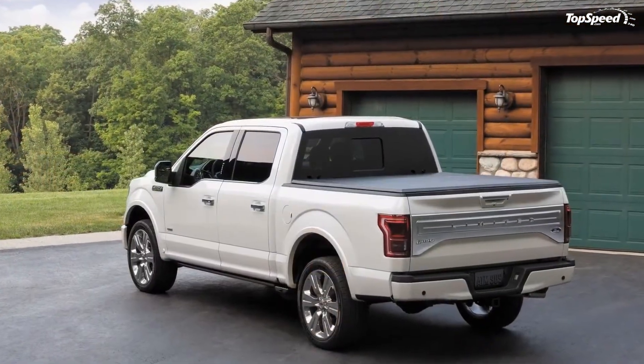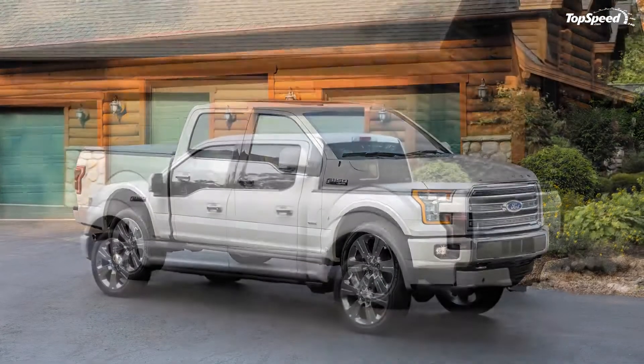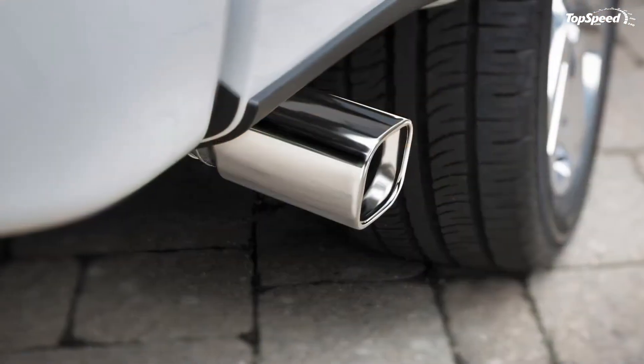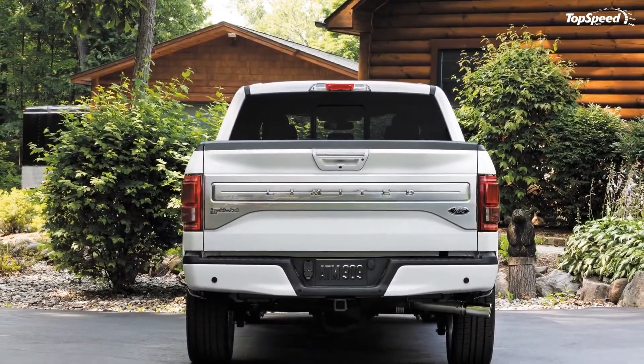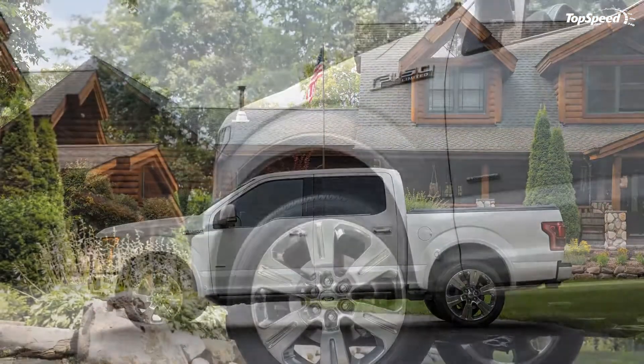Prices for the 2016 F-150 Limited start at $54,100. That's a substantial increase over the $51,585 starting price of the F-150 Platinum, the next trim level below the Limited.